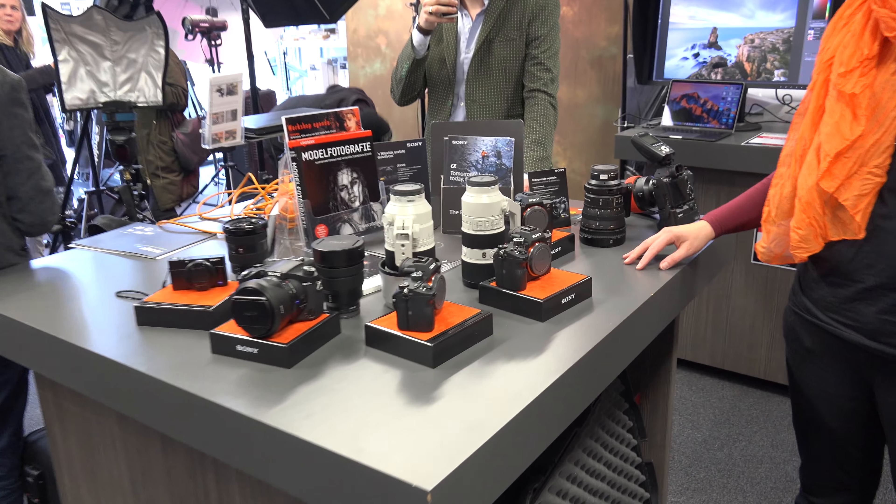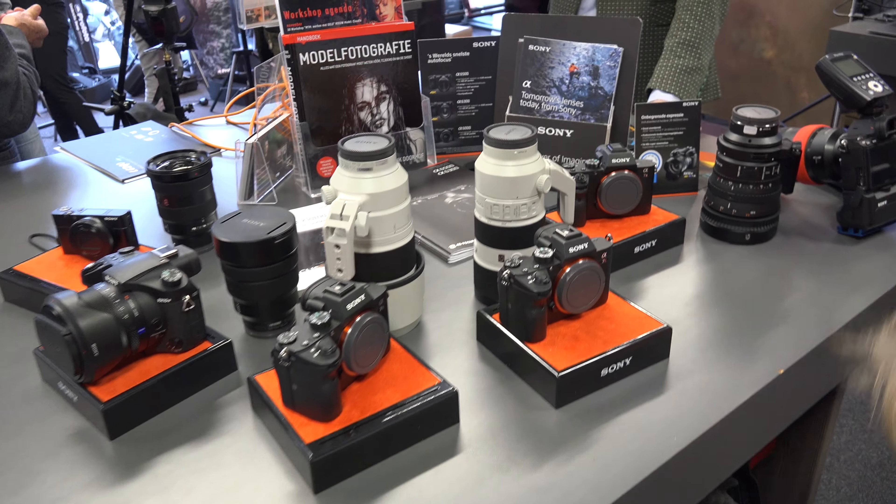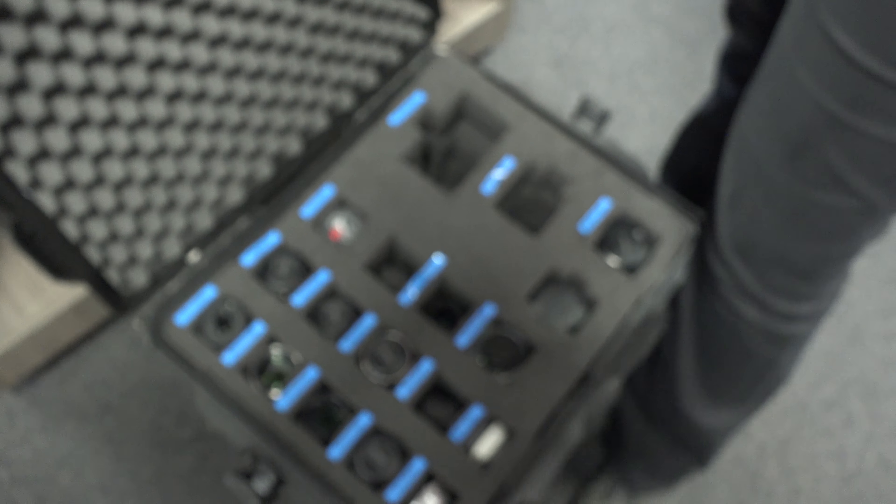And here we have our booth with all the Sony gear. And of course Enouik — the best part of the booth. Hey Frank. Yes. If I get the lenses out, can you get them in the right way?